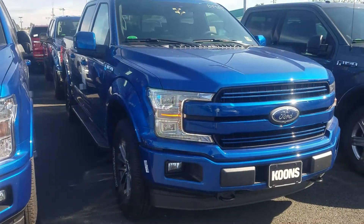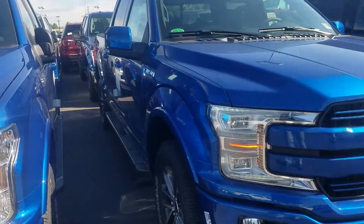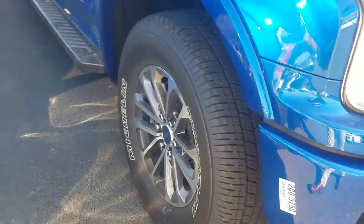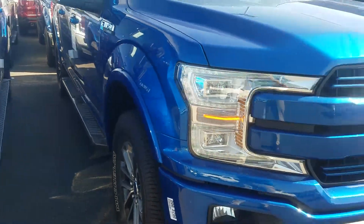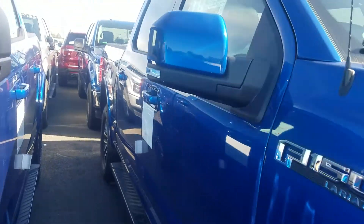This is Ethan here at Coons Conway Ford. I want to send you a quick walk-around video of that 2018 F-150 Lariat, the Lightning Blue with the sport appearance package on there. As you can see, it's got the sport wheels as well as the side running boards and the beautiful painted-to-match bumper and grill. This is a 502A, so a ton of nice features.